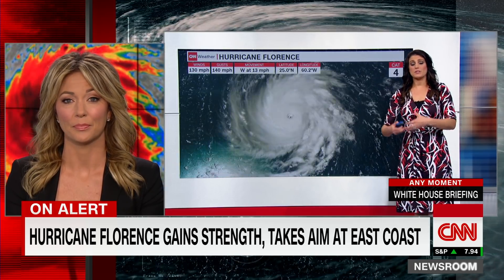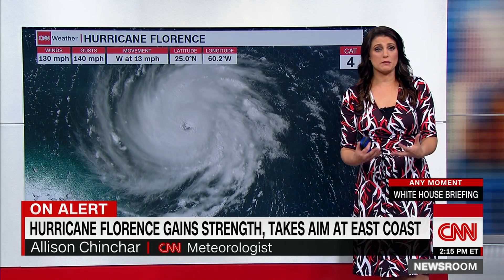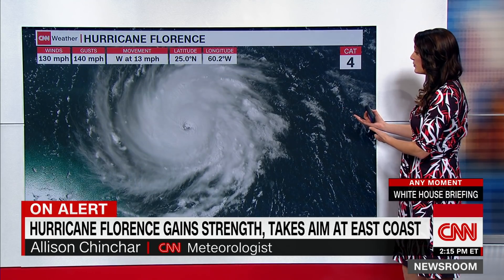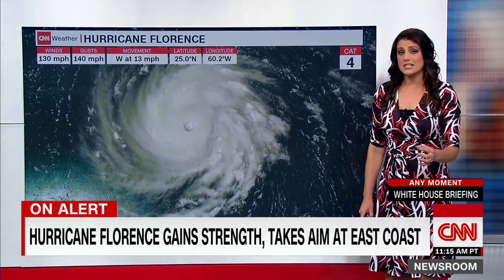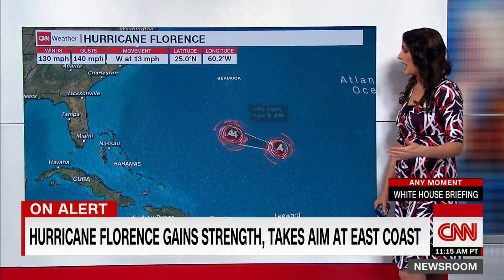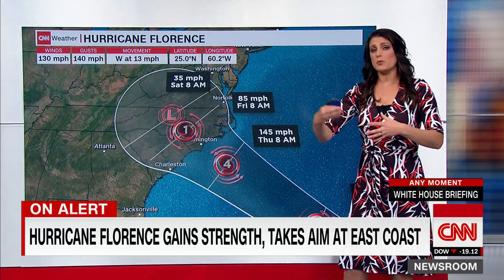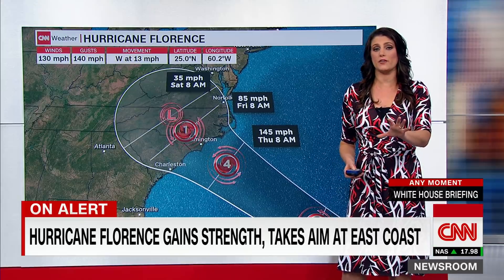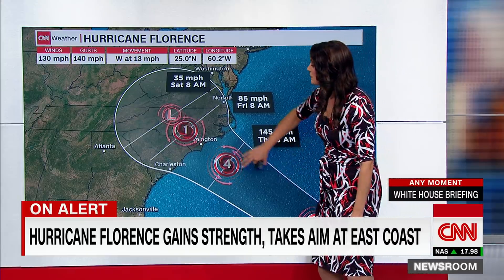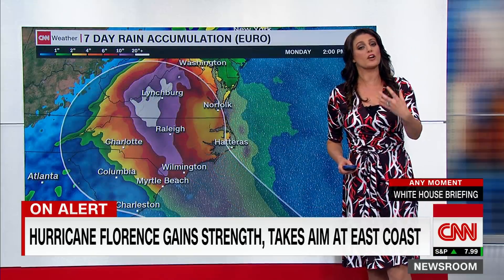The concern now is how much more intensification this storm goes through before it finally makes landfall. Right now it's a very powerful Category 4 storm with winds of 130 miles per hour, gusting to 140 miles per hour. The track still expects landfall somewhere between Virginia and South Carolina, though this does not mean those are the only areas that will be impacted — this tells you where the center of circulation and the strongest winds are expected to be.